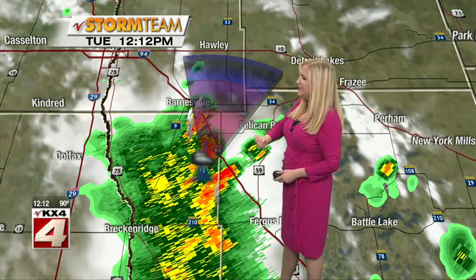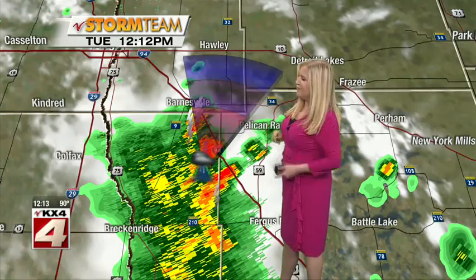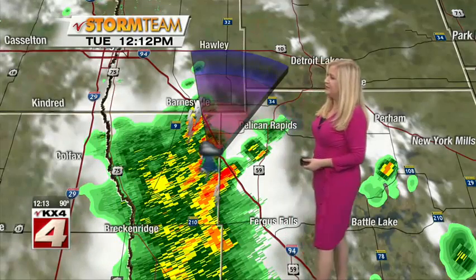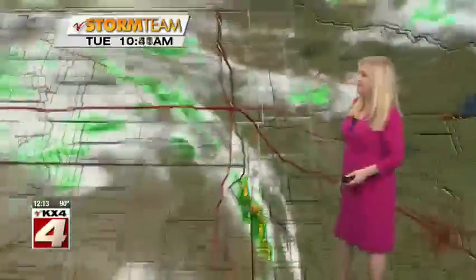Very tiny hail at this point in time. It's heading to the north-northeast — that whole line is at this point. And it's about 25 to 30 miles per hour in its direction. So the Ross Bay area, you're going to see this move through. Barnesville, you've got some rain and thunder in your vicinity as well.